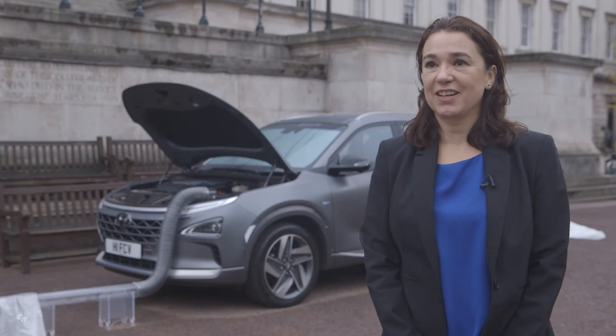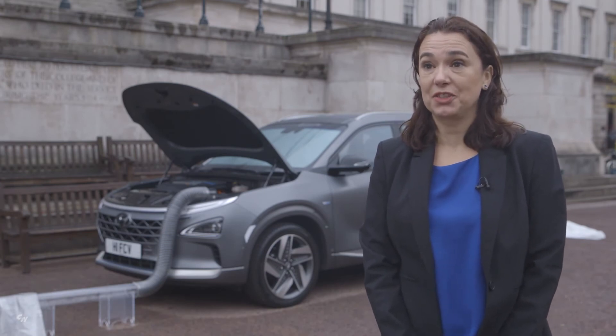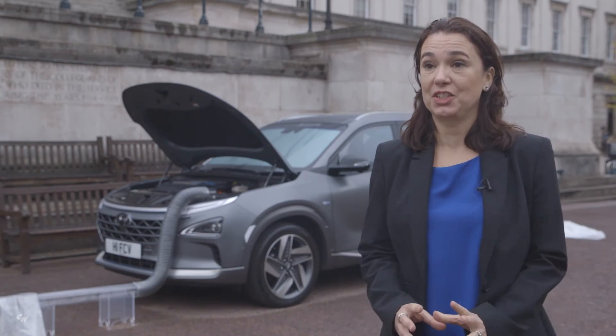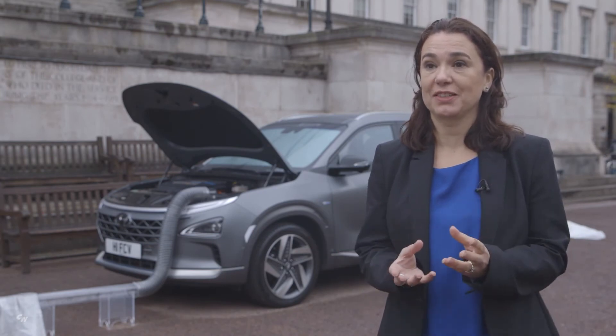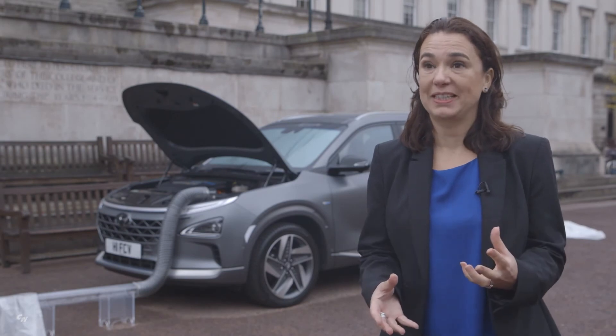Nexo is a fuel cell car that runs on hydrogen. What it does is it produces its own electricity — the hydrogen and the oxygen mix in the fuel cell stack, and that produces electricity that helps run the car.